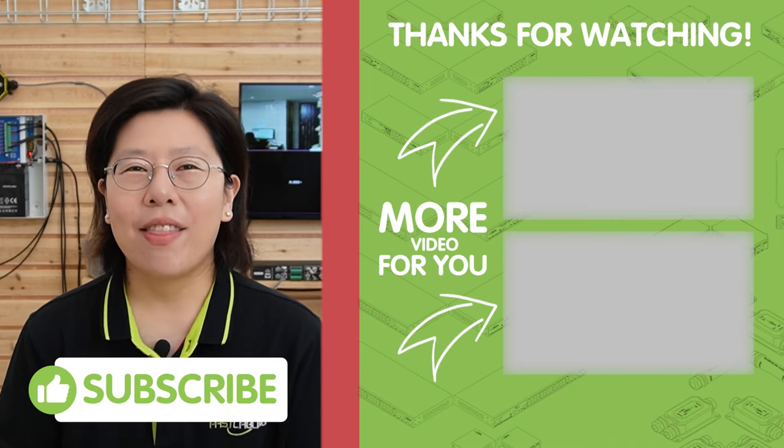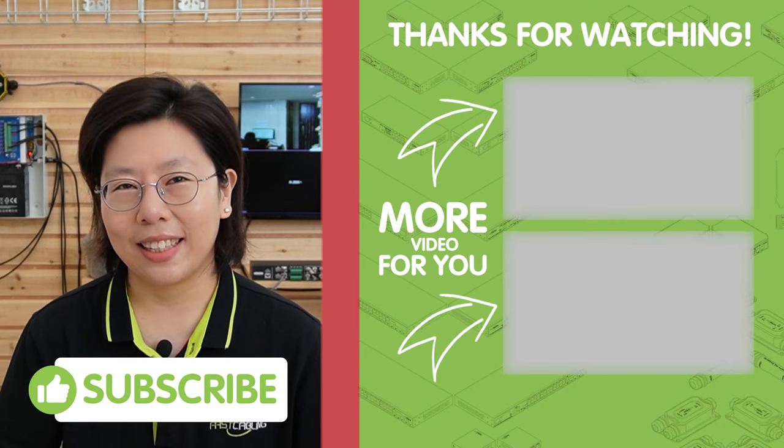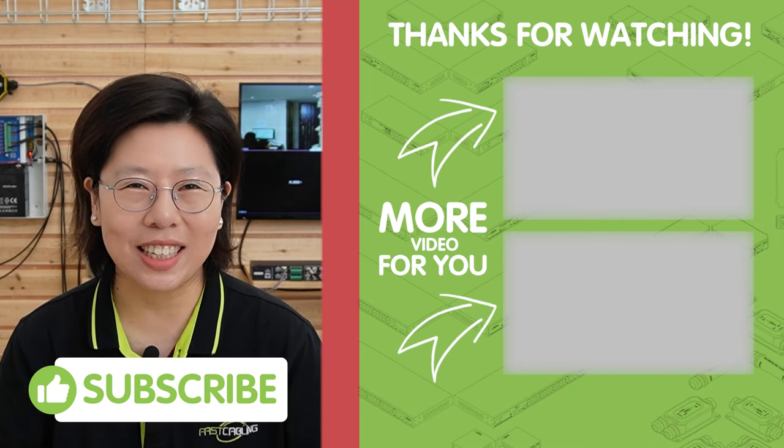So that's all for today. Thank you very much for joining us, and I'll see you in the next video.